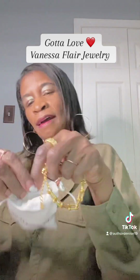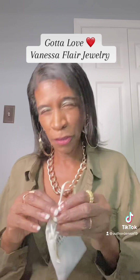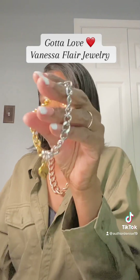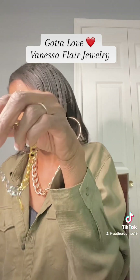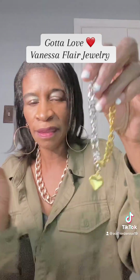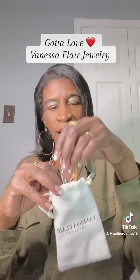I have one more piece for you. All these things you can get using my link below and my code to get your discount. Please shout with me today — Vanessa Flair is worth it! Look at this amazing bracelet. This was one of my first bracelets, and it's a two-tone heart bracelet. You can get the silver on one side and the gold on the other side — it's so unique. That's another piece I've added to my collection.